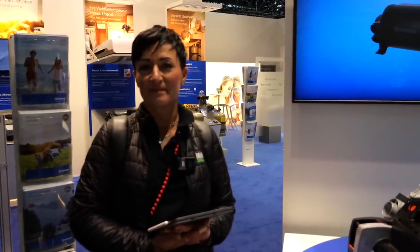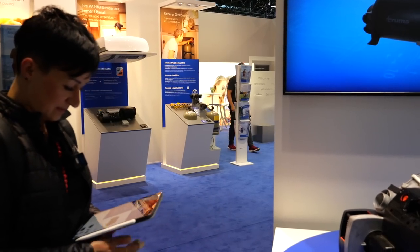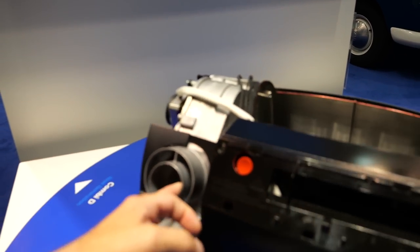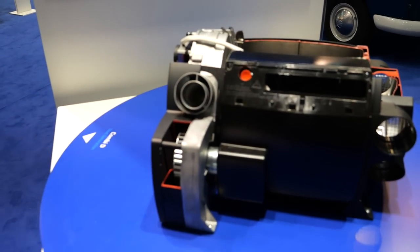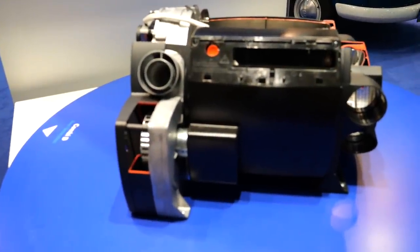With the D6 we always had problems with the wall chimney because it was very large, bulky, and rectangular. Now the great news is that the wall chimney stays the same as the current gas heater – one-to-one the same round form. So there is no more need to enlarge or modify the hole, which is really great.